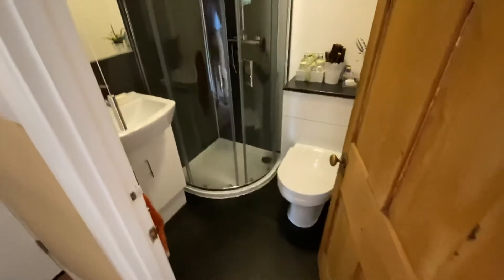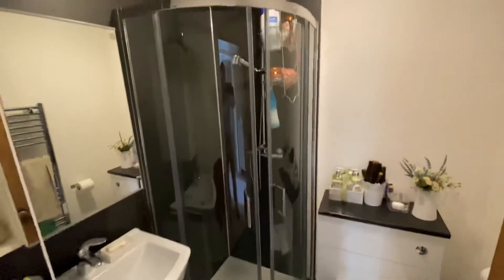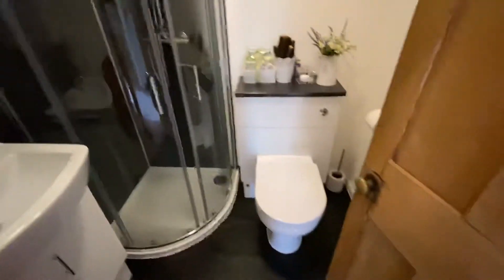And finally we have a shower room, with a sink, shower cubicle, and WC.